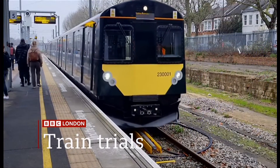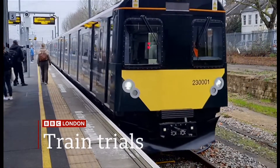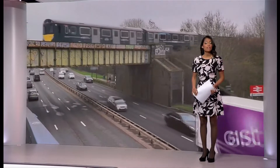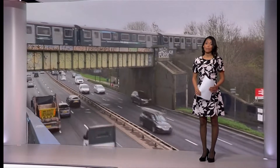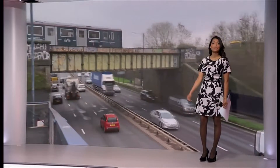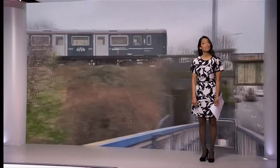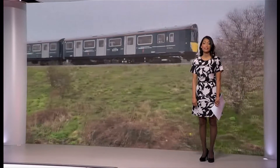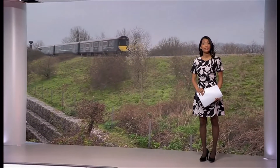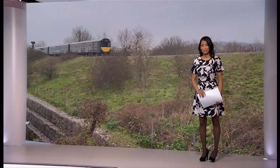On track for greener, cleaner rail — there's a new trial of trains with fast-charging batteries. Let's return to the topic of transport with what's being hailed as groundbreaking. These trains, using fast-charging batteries, are being trialled — the first of its kind — on the railways in West London. The aim is to make rail greener and to cut emissions. Our transport correspondent Tom Edwards has been on board.